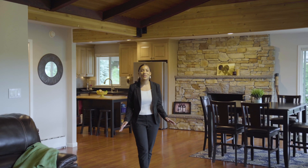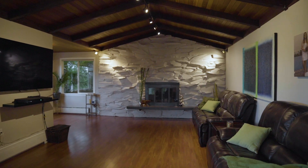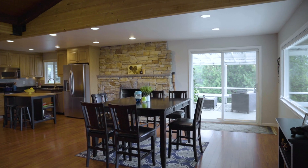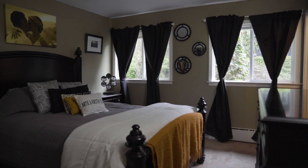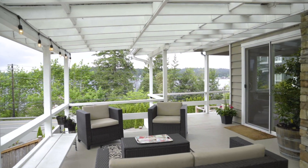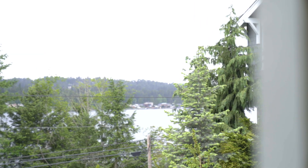Welcome to this beautiful Lake Sammamish home. This place was made for entertaining and outdoor living, as you can see. Every outdoor space of this home was made for entertaining, from the back deck to the lower level and to this upper level space. And one of the best things about this space is that you have views to Lake Sammamish.